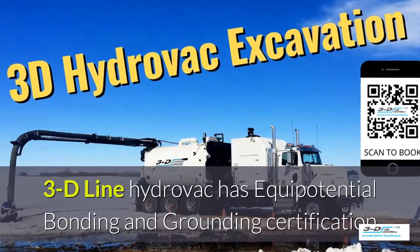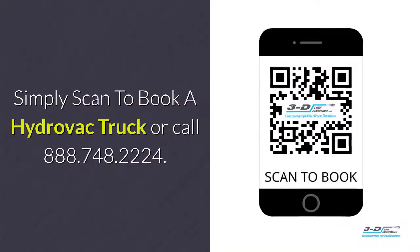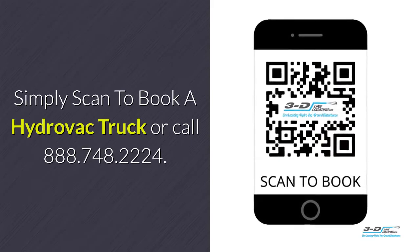3D Line hydrovac has full certification. Simply scan to book a hydrovac truck.